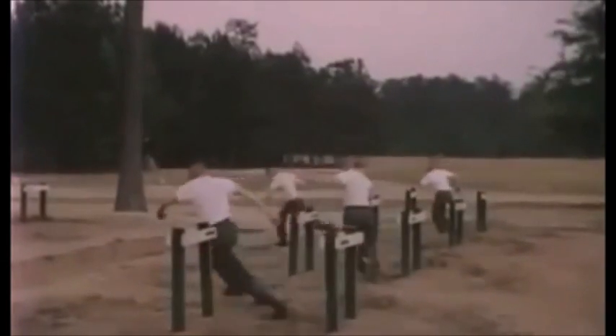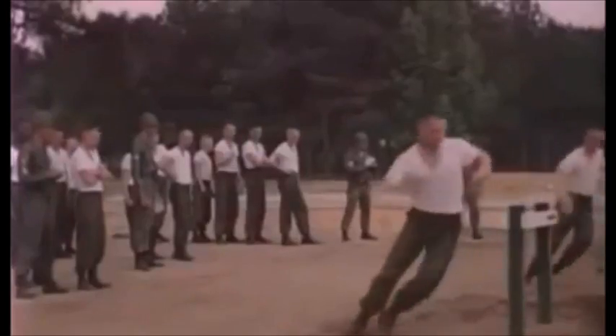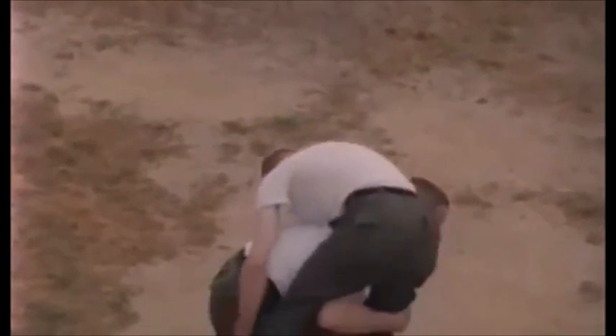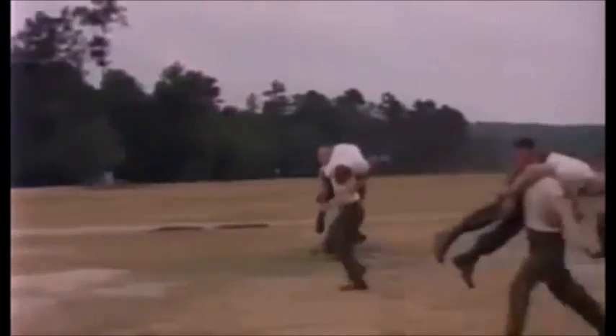The dodge, run, and jump event tests your speed and agility over a course requiring sharp changes in direction. The 150-yard man-carry evaluates your ability to carry a comrade, or perhaps a greater-than-normal combat load, at a fast pace.